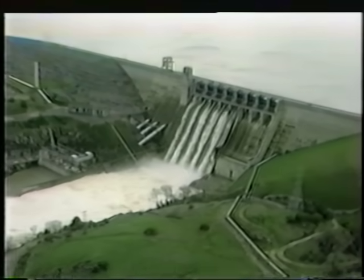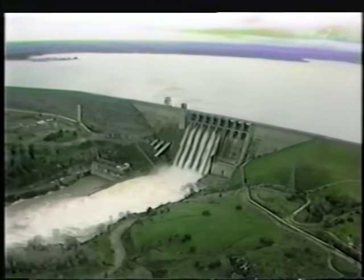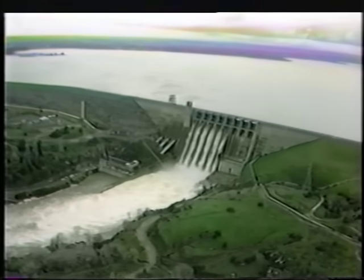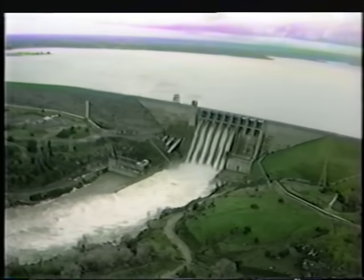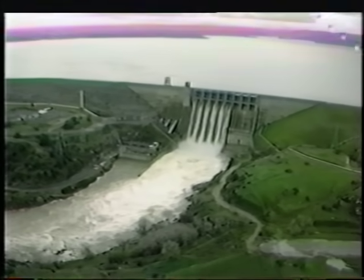Downstream, Folsom Dam and Reservoir was operated on the assumption that Auburn Cofferdam would fail if its capacity was exceeded. For computation purposes, the water stored behind the cofferdam was added to Folsom storage.